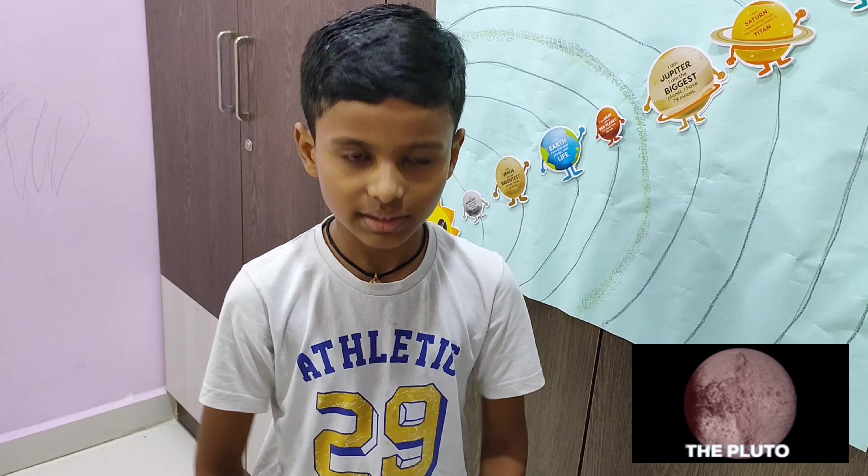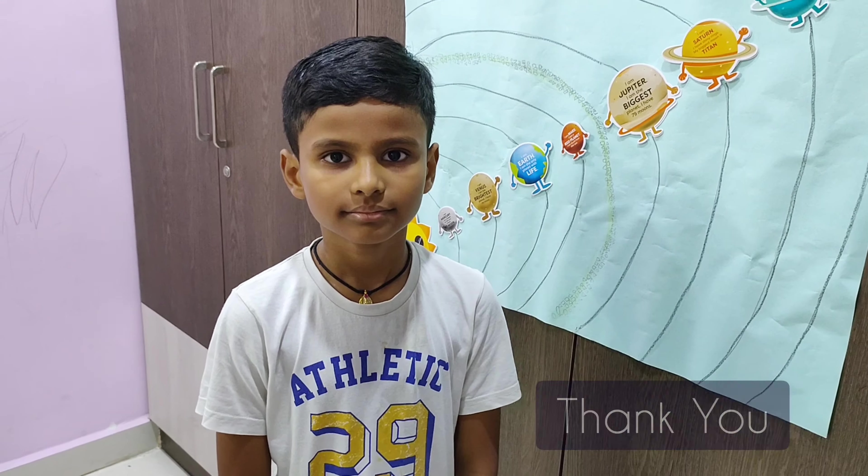Next is Saturn. Saturn is surrounded by bright rings. We cannot stand on Saturn. Saturn is second largest planet in our solar system.